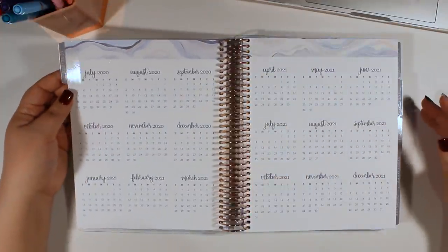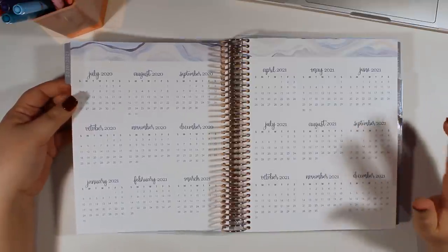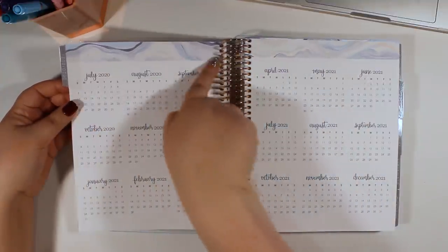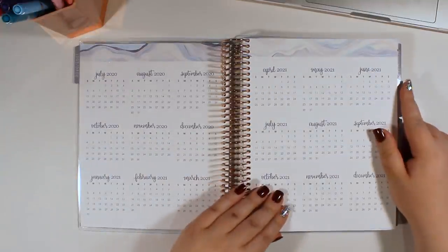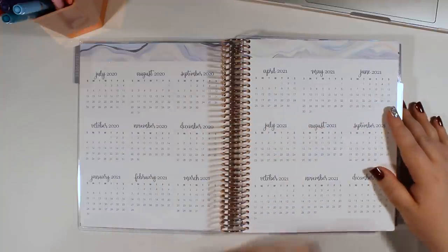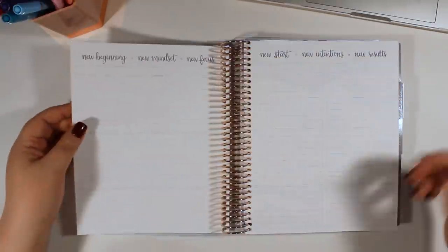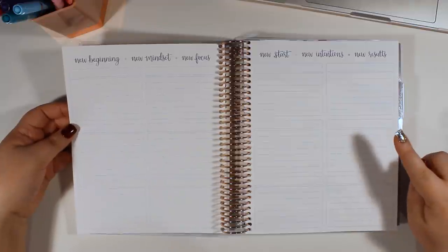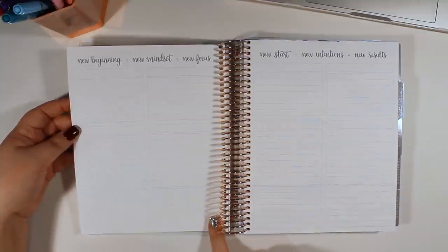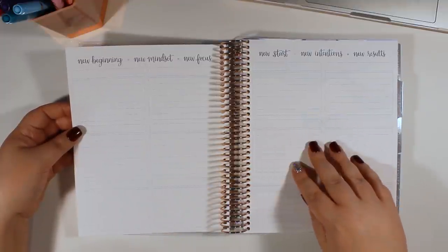It looks like we go into the calendar and the planner is pretty much the same format as previous years. Of course there are some changes — for instance, we have the theme in these strips up here, which would be pretty easy to cover up with a sticker if you wanted to. And we have all of the months here, pretty standard. I don't tend to use this page too much, so I don't necessarily remember it year to year, and I also had the colorful last year, so there are always going to be a few differences between the neutral and the colorful.